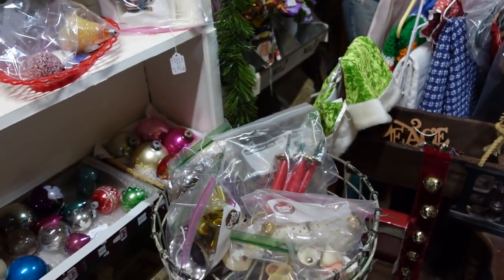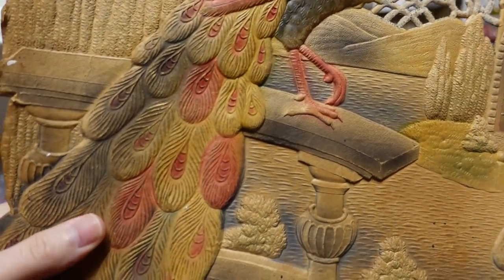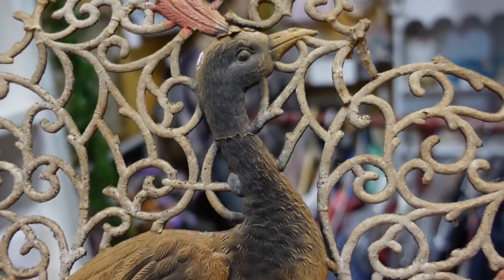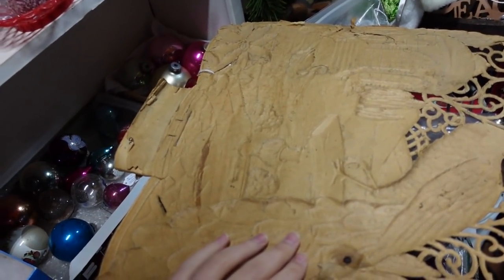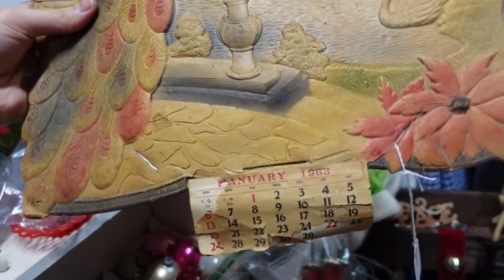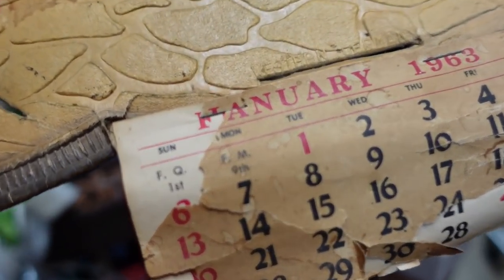They have some Christmas stuff in this little section. What is it made of? I think it's pressed paper, like embossed. The head's been detached a little bit — do I want to deal with this? That's the only thing. It seems like it's older than that, doesn't it? That is so weird.